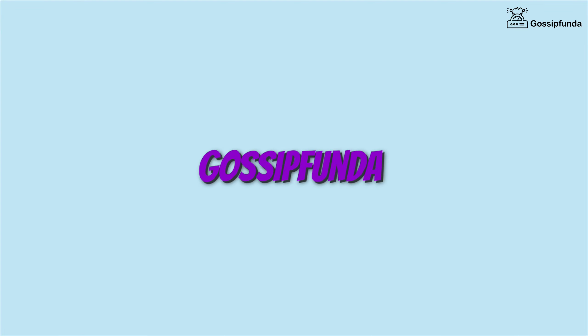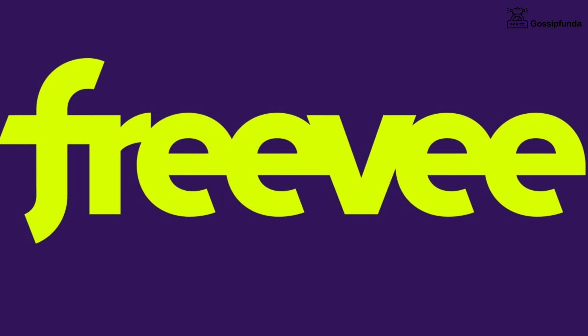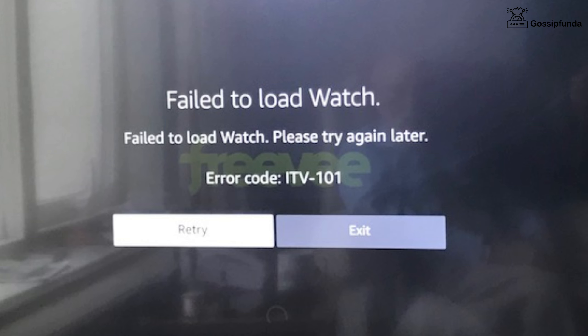Hello everyone, welcome back to Gossip Funda. Today we are going to fix an issue of Amazon Freebie. The Freebie is showing an error code ITV101 and we are going to fix it.